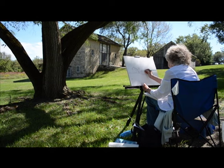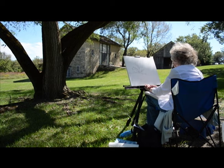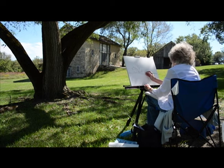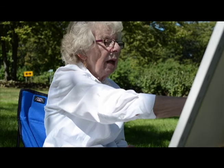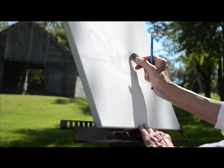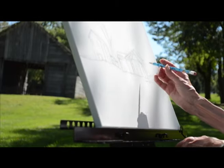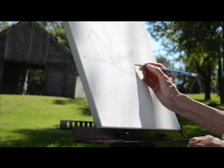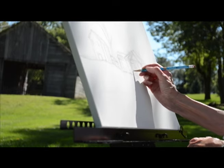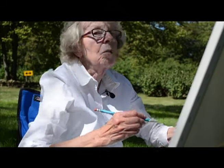That would have been back in the early 70s when I was painting a lot. I had a 35 millimeter camera. I realized that so many of the old barns were disappearing and old houses even disappearing. I took a lot of pictures and I did quite a few paintings — I don't know how many — of this barn right here.